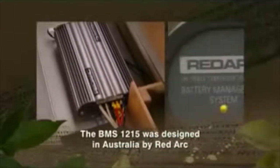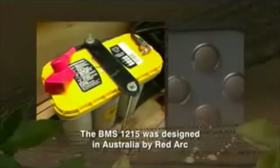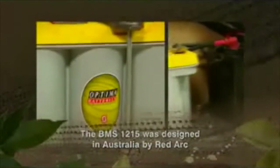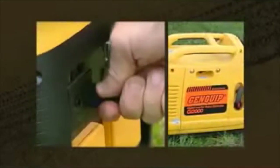Every nanosecond, the Redarc BMS unit decides which battery should get charged and from which source. So it automatically decides whether it should be charged from the alternator, from solar panels, from mains power, or say from a generator.